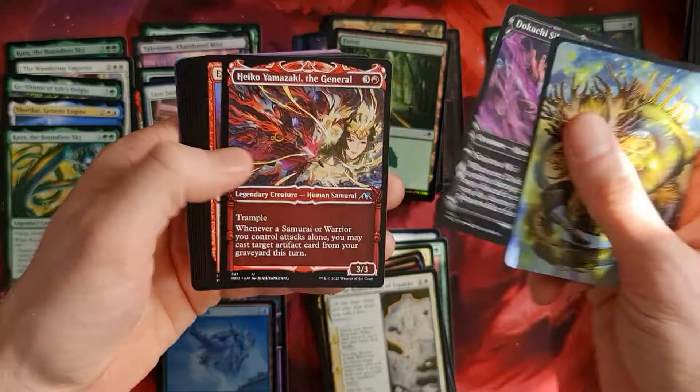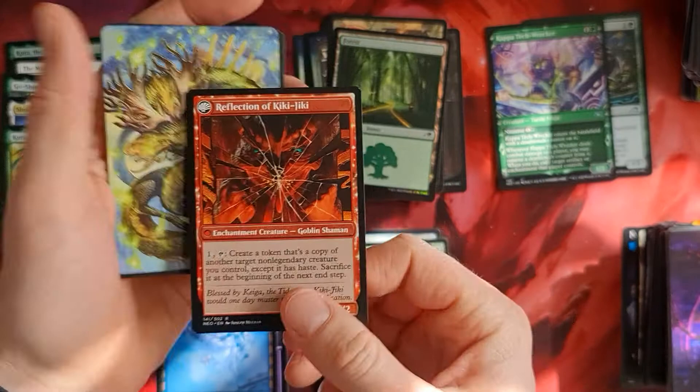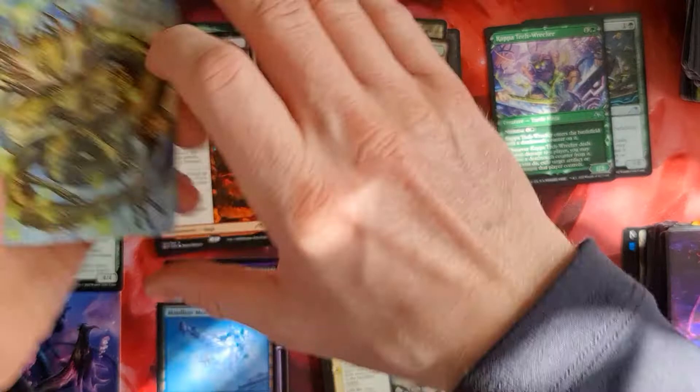Shiftwater. We have Dokuji Silencer. Yamazaki - cool card. Obeka. Fable of the Mirror-Breaker - nice! You can get Kiki-Jiki as a reflection. So now Obeka can get two of those - cool pick.